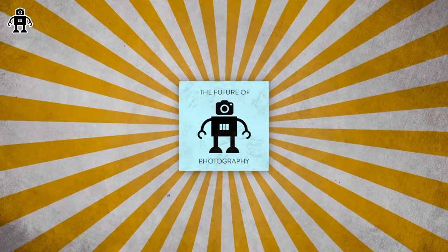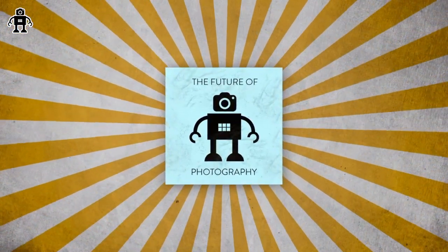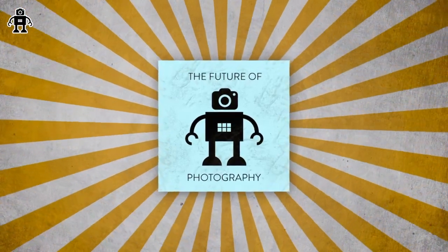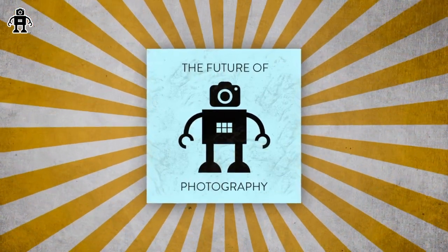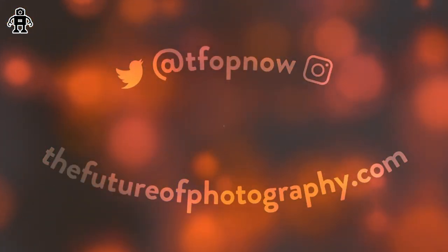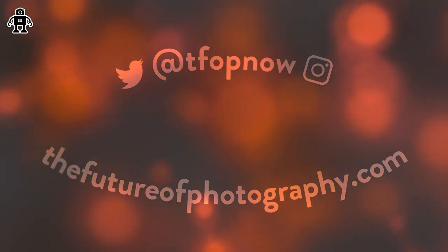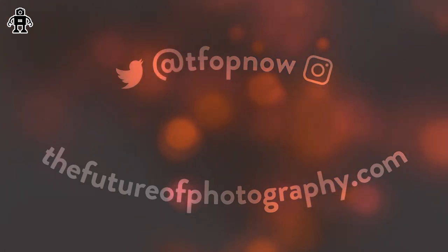This was The Future of Photography. You can find us online at thefutureofphotography.com. Join our Discord, talk to us, and we'll be back soon. Take care — bye-bye. You've been listening to The Future of Photography. Subscribe to the show wherever you get your other podcasts, and find the show notes and more information at thefutureofphotography.com.